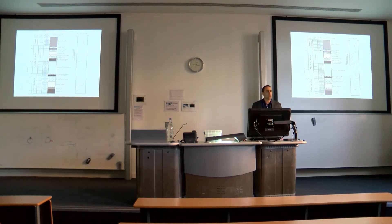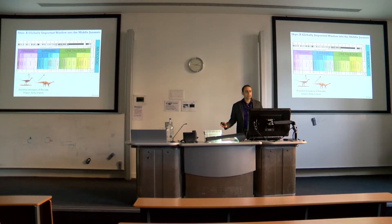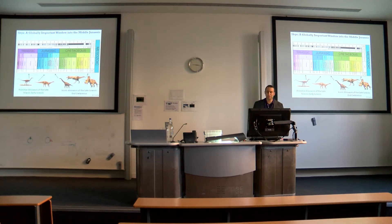These rocks are so important because they date to the middle part of the Jurassic. When it comes to dinosaurs, we know quite a bit about the earliest dinosaurs from the Triassic and early Jurassic, and about the iconic late Jurassic dinosaurs, but the middle Jurassic is frustrating — there just aren't many fossils of this age from anywhere in the world. Yet it seems to have been a critical period when the first birds took to the skies, the first tyrannosaurs evolved, and the first really colossal long-necked sauropods appeared. Skye is one of the only windows into this time.